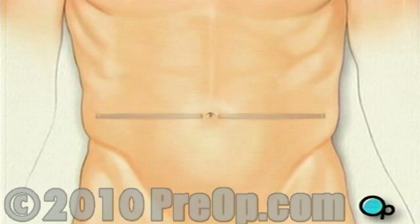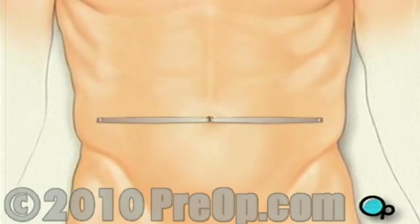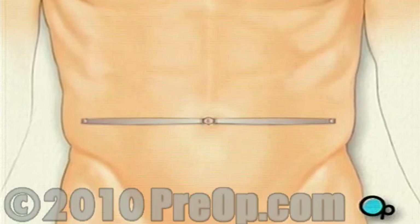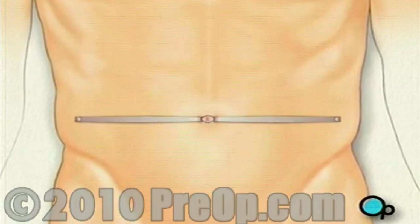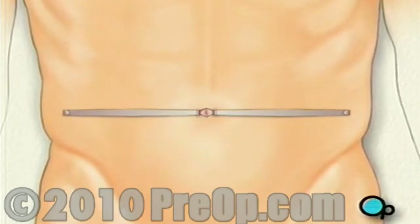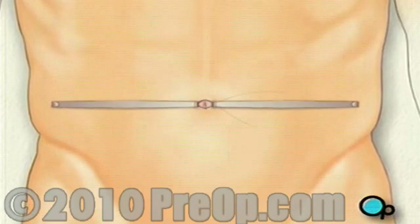Using a pair of small retractors, the surgeon will gently open the incision and divide the exposed tissues. Sutures resembling a purse string are placed in the skin around the navel.